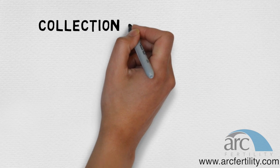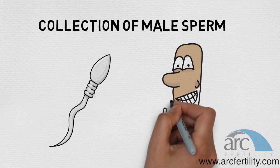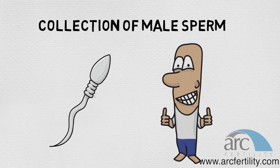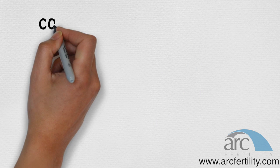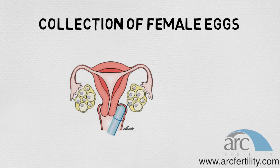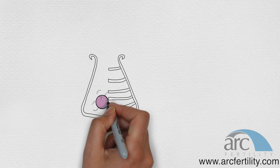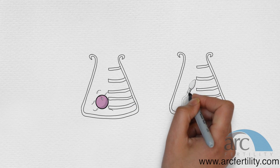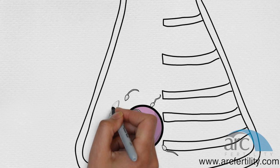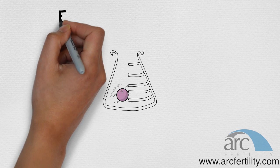Number 4 — collection of sperm from the male partner, ideally at the same time eggs are being collected. Number 5 — collection of as many eggs as possible from both ovaries from the sedated female partner. Number 6 — in the laboratory, the eggs and sperm are mixed and fertilization typically occurs within 24 hours.